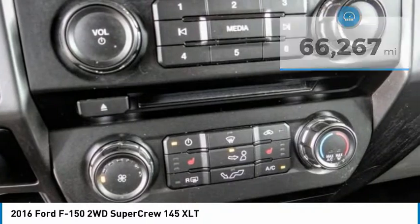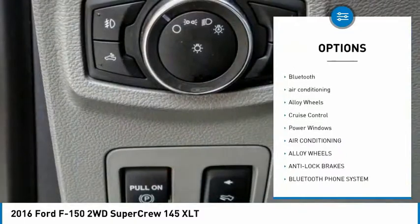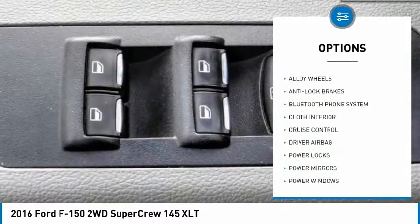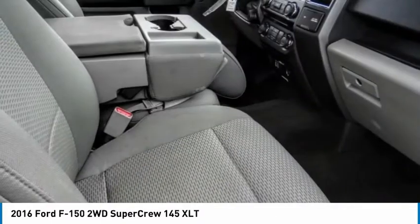Here are some of this vehicle's great options: remote engine start, backup camera, power driver's seat, anti-lock brakes, driver airbag, Bluetooth, air conditioning, alloy wheels, cruise control, power windows. Come see the car for yourself.